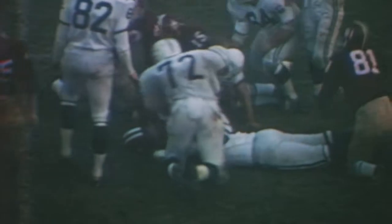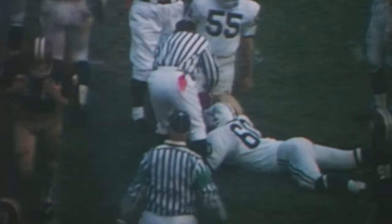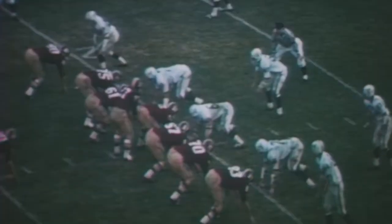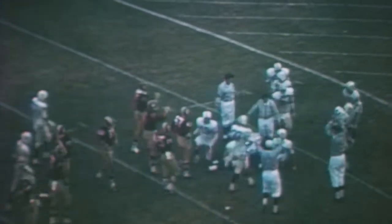Onside kick — who's going to get it? Scramble, loose ball — Harvard! Harvard has it! Harvard has it on the 49-yard line. On third and ten from the 20, Harvard went to the ground with a draw play, surprising the Bulldog defense and getting the ball down to the six-yard line. Timeout called by Harvard with 14 seconds on the clock.